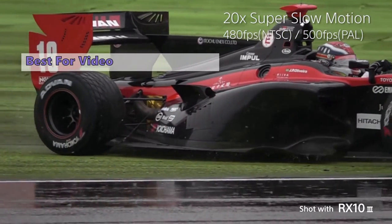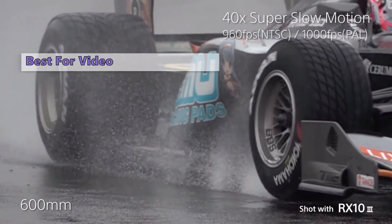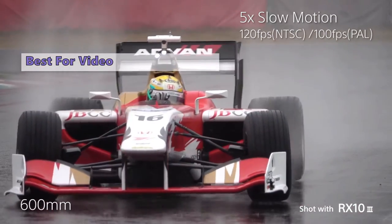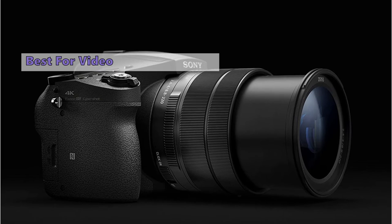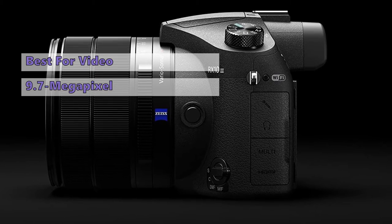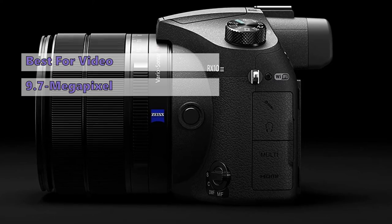The next super zoom camera in line is the RX10 III from Sony. Consider the Sony RX10 III if you're looking for a compact that goes beyond the typical compact format. This new model builds on the excellent performance of the Sony RX10 II, offering a sharper image and greater versatility. If you're looking for something that can do it all, look no further. It combines a superb fixed-lens design with a phenomenal 9.7-megapixel image sensor.